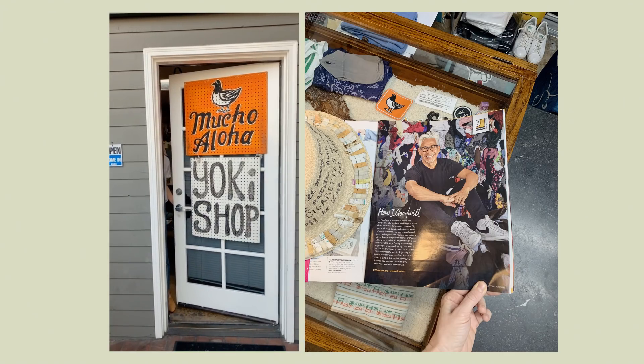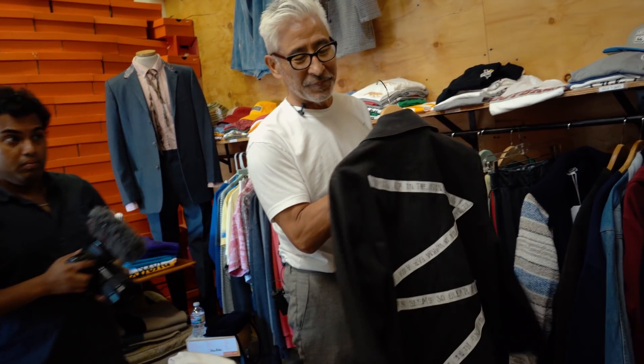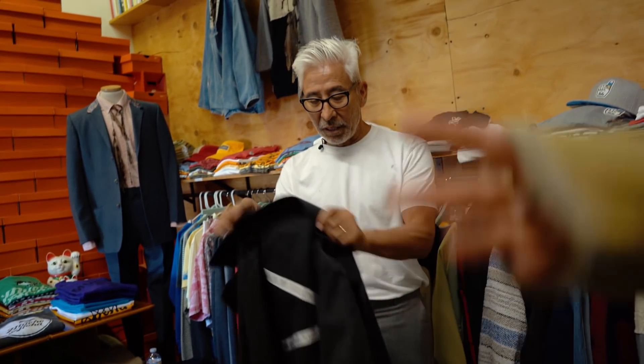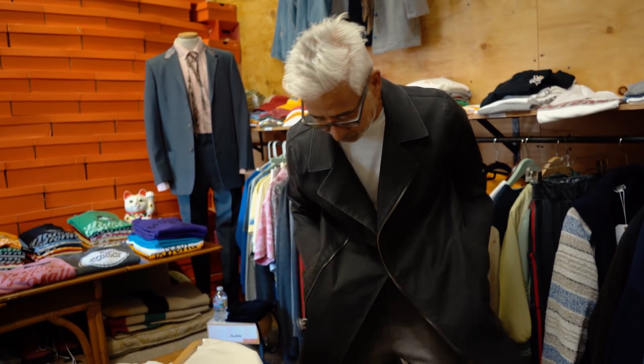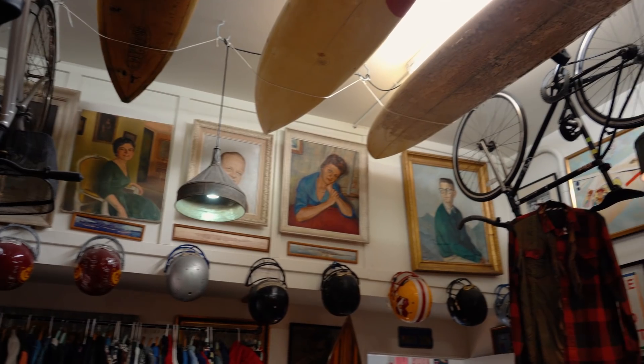The next thing I wanted to share is an experience I was able to participate in. At the beginning of the month, I was invited by OC Goodwill to come and tour the studio and shop of a designer named Jeff Yoki. His store is called Yoki Shop and it's actually in Newport Beach, which is pretty close to where I live. He's doing an exclusive collection with OC Goodwill — the thing he does in his business is take secondhand clothing, rework it, and redesign it into really unique pieces that he sells from his shop. When I heard that philosophy, I was obsessed and couldn't wait to meet him. It did not disappoint.